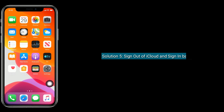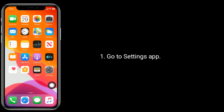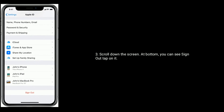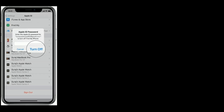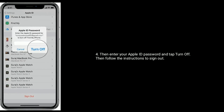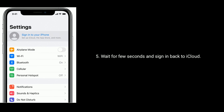Solution 5 is: sign out of iCloud and sign back in. Go to the Settings app and tap on your Apple ID name. Scroll down to the bottom where you can see Sign Out. Tap on it. Then enter your Apple ID password and tap Turn Off. Follow the instructions to sign out. Wait a few seconds and sign back into iCloud.